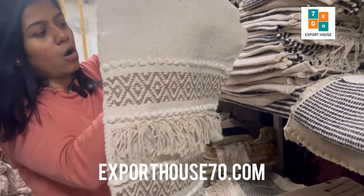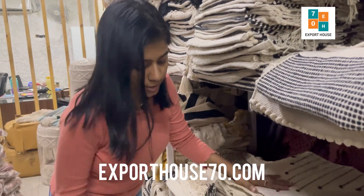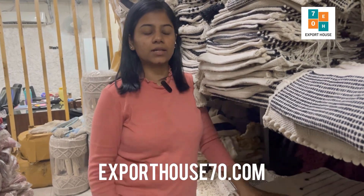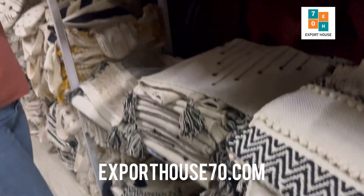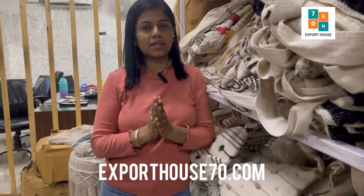All these designs are available in bulk. If you want bulk quantities, you can contact us for the same. Agar aapko bulk mein bhi lena hai for reselling and wholesaling, you can contact us. Our complete collection has around 20 designs — bulk quantities are available per design.